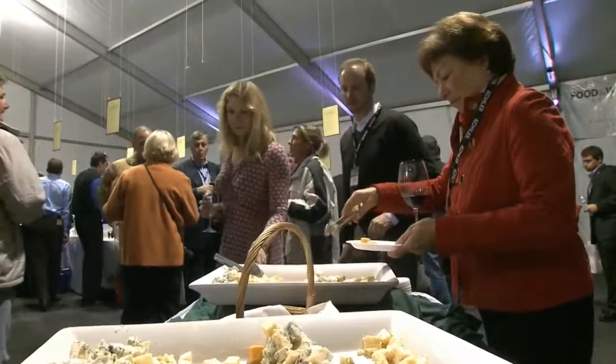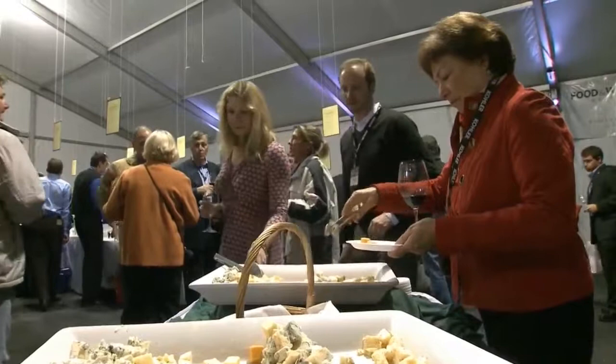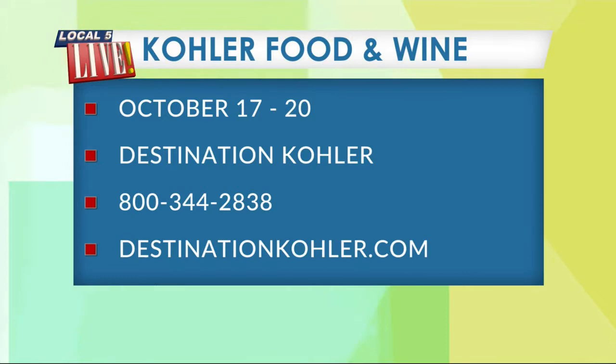And chocolate! For the 19th Annual Kohler Food and Wine, it is October 17th through the 20th at Destination Kohler. Great time to visit in the fall. You can stay overnight, get a sampler package of events, or as Chef Lucas mentioned, just do a la carte for the things you'd like to attend. Call 800-344-2838 or DestinationKohler.com. Thank you!